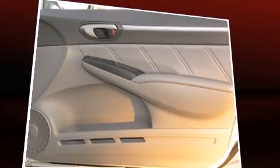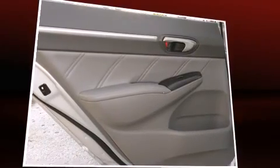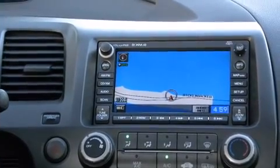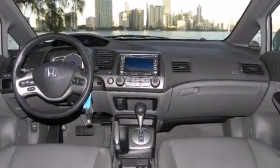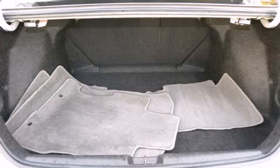power door mirrors and heated door mirrors, remote keyless entry, and air conditioning. For drivers who enjoy the natural environment, a power moonroof allows an infusion of fresh air. Honda also prioritized safety and security with features such as dual